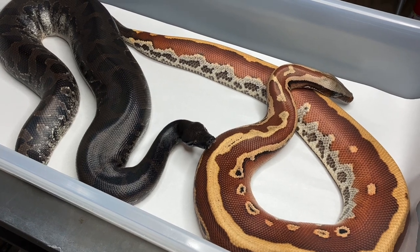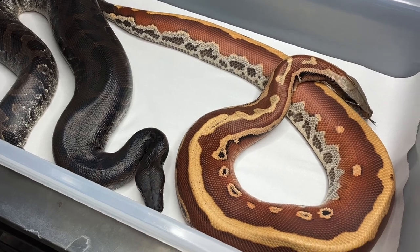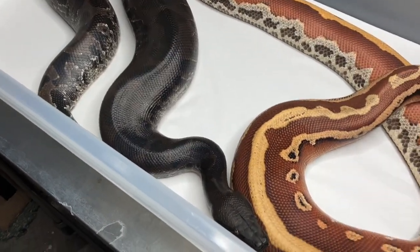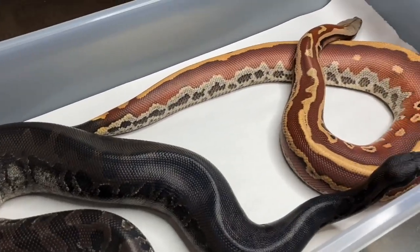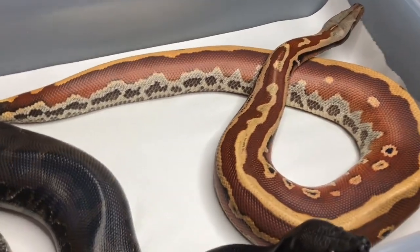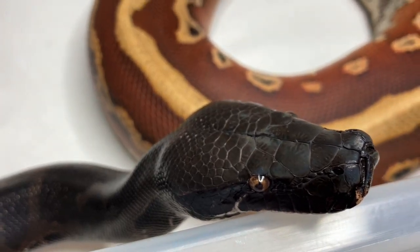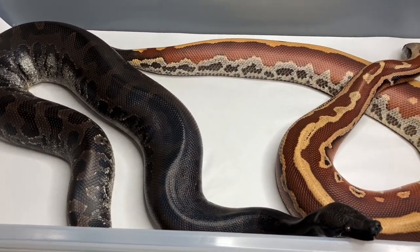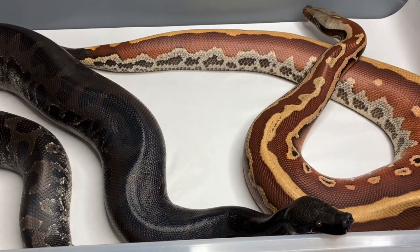I would not breed these two snakes together — I think you'd get a very muddy looking animal. So the brongersmai will go to other brongersmai, and the curtus will go to another curtus. I actually don't have a male for this girl. Got two snakes without mates right there and they can't mate together. The basic point of line breeding these animals is to produce more incredible traits and characteristics, and if you were just to breed these together you'd probably end up with just a brown animal, which would be disappointing.